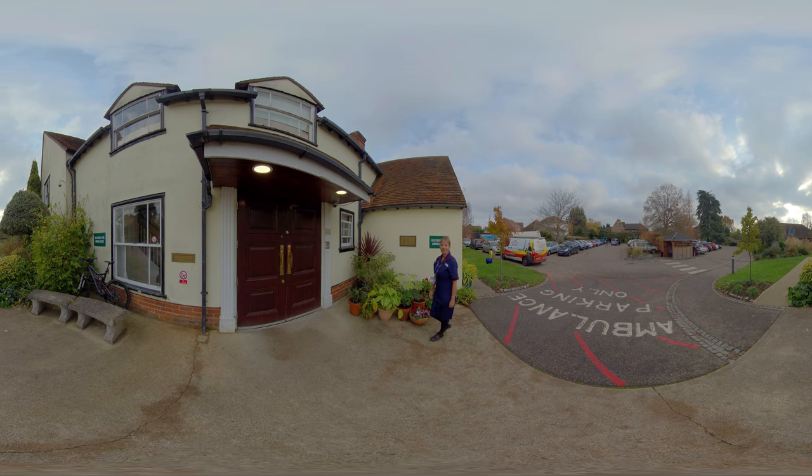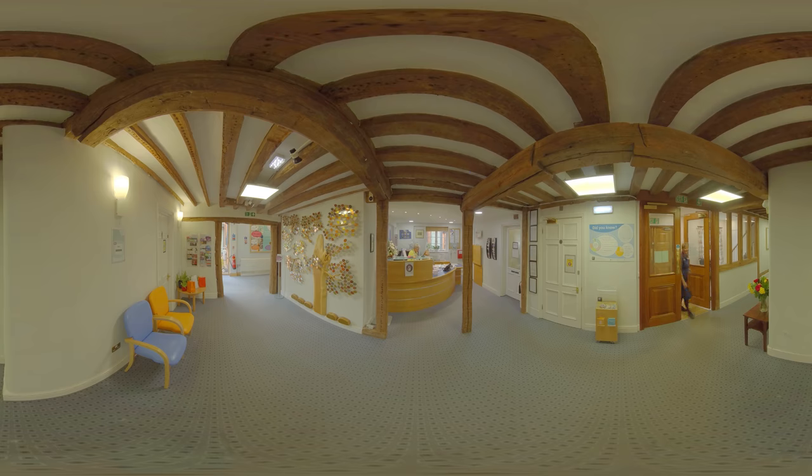So here we are at reception — come on in. Here is where you might meet some of our receptionists when you come in. Come this way and I'll take you through to the inpatient unit.